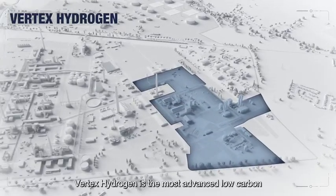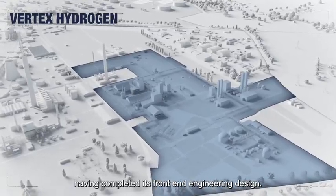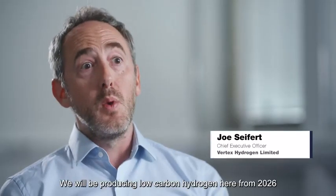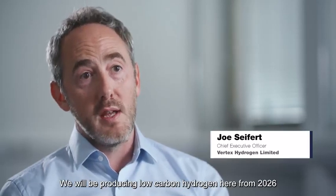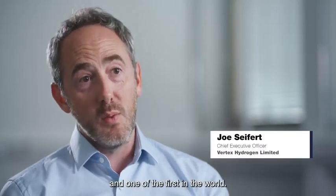Vertex Hydrogen is the most advanced low carbon hydrogen plant in the United Kingdom, having completed its front-end engineering and design. We will be producing low carbon hydrogen here from 2026, and we expect to be the first in the UK and one of the first in the world.